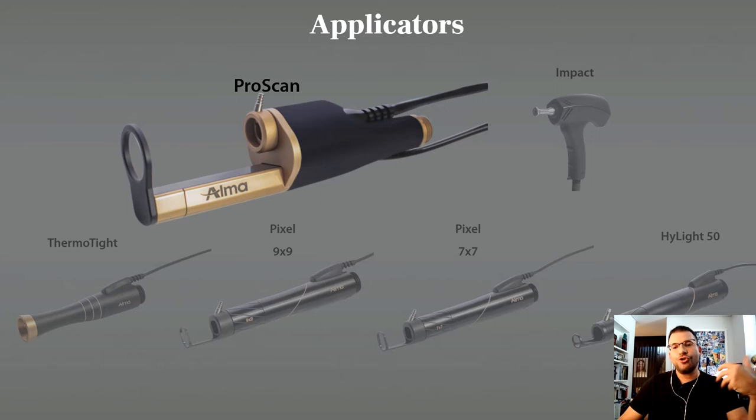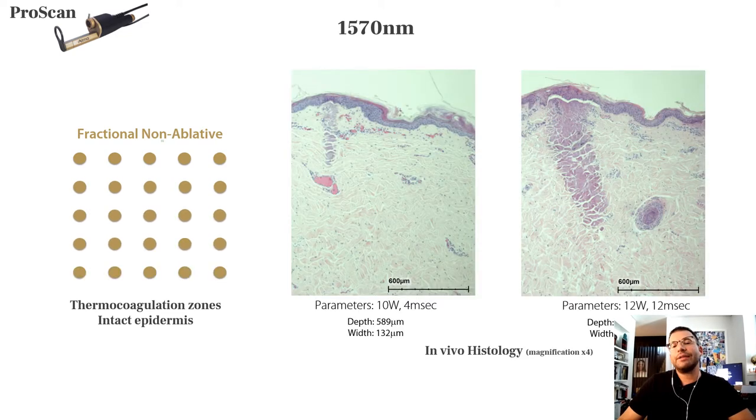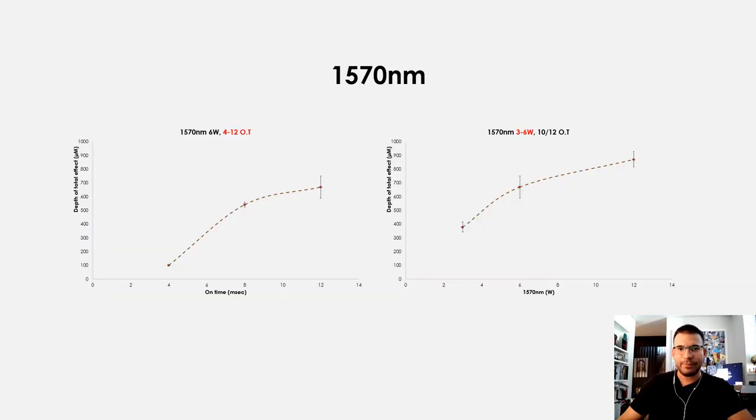To explain what we can do with this applicator: you can perform just non-ablative fractional treatment at 1570 nm, where every pixel will be non-ablative. Depending on the power and on-time parameters, you get different depths and widths of coagulation zones with untouched epidermis. You can change the settings to go deeper or wider.